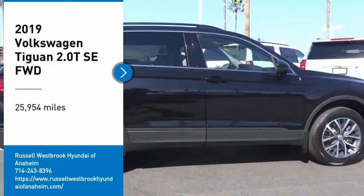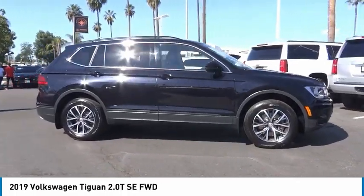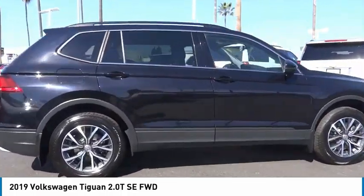We are pleased to show you the 2019 Tiguan. With Volkswagen Tiguan, it's good to be turbo. Turbo with class.